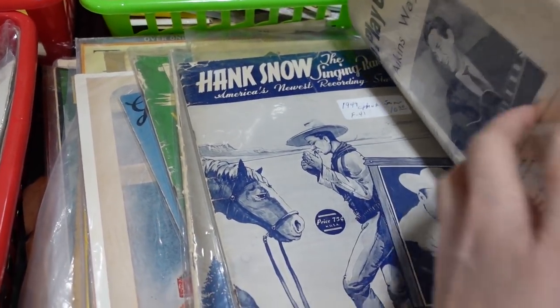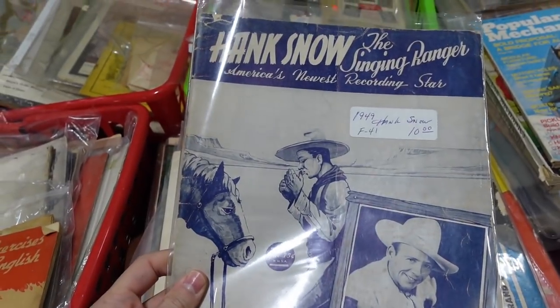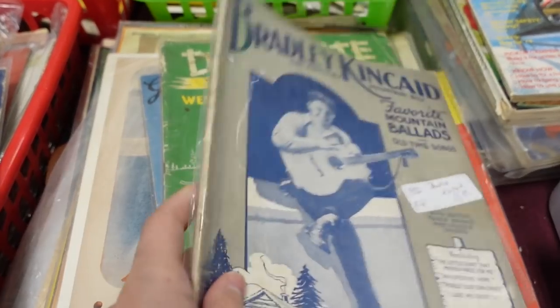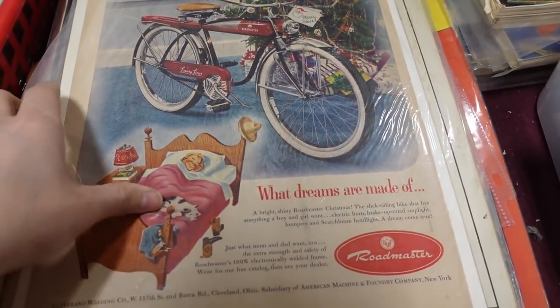Cowboys! Oh, that is neat. Pink snow. These are all country western. Don White — oh, that bicycle Road Master. I had one like that.